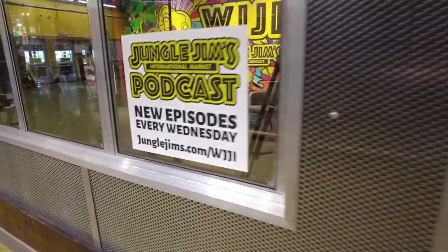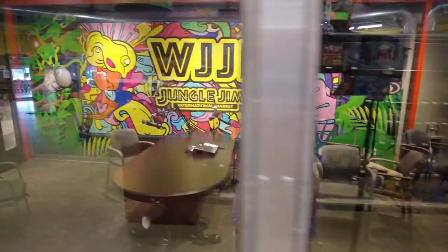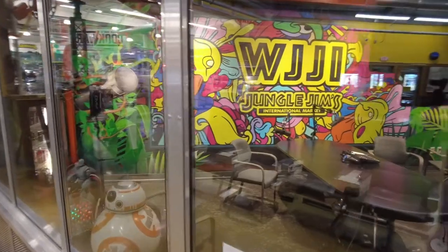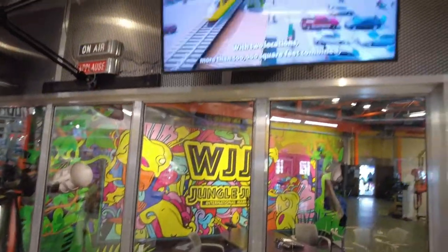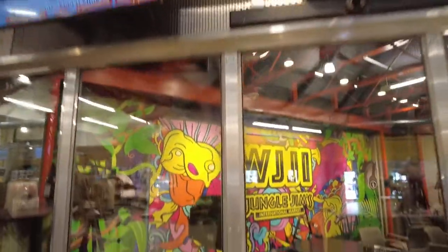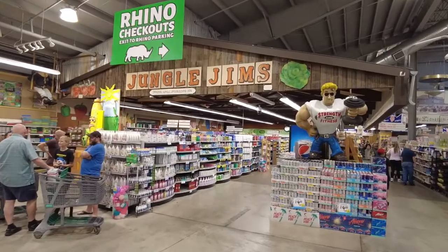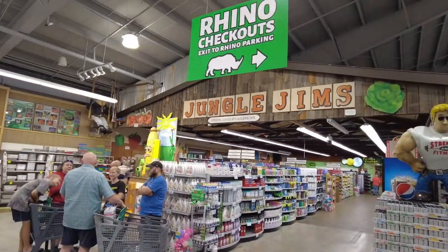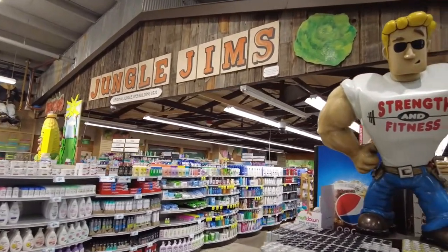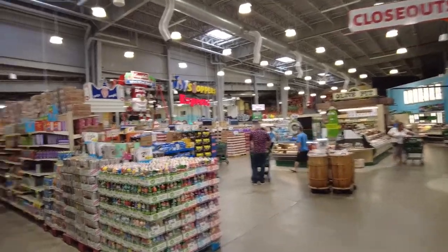Having made it to the produce department — check that. If you look at this structure right here, this is Jungle Jim's original gym building from 1974, and then they built around it. So this is actually the original Jungle Jim's right here, which is pretty cool.